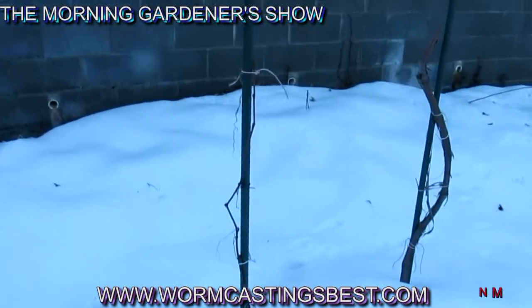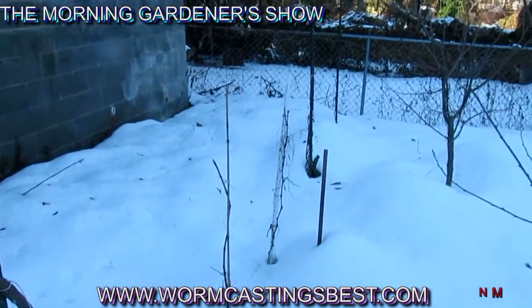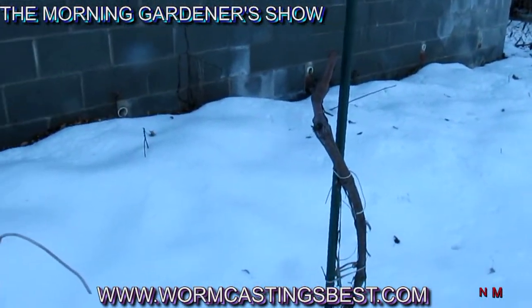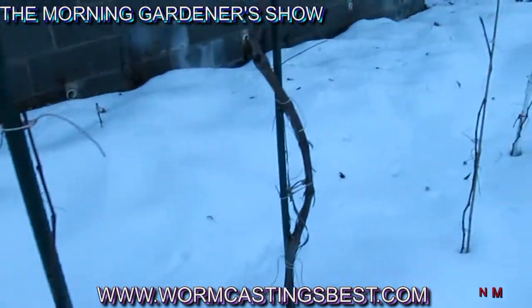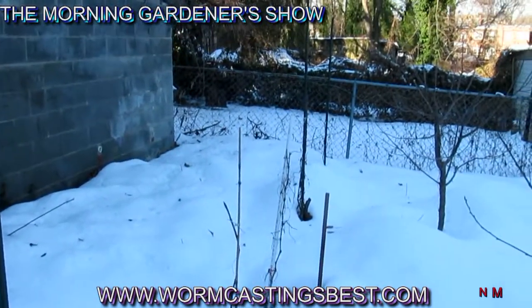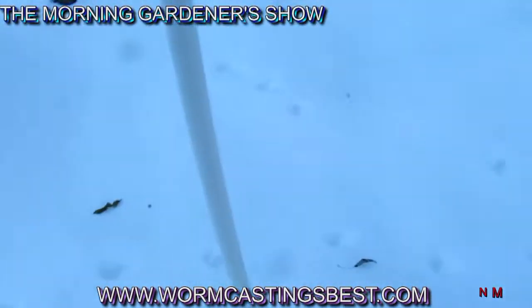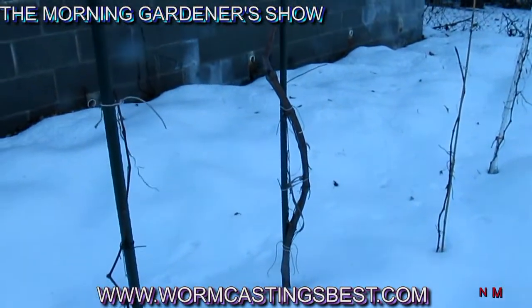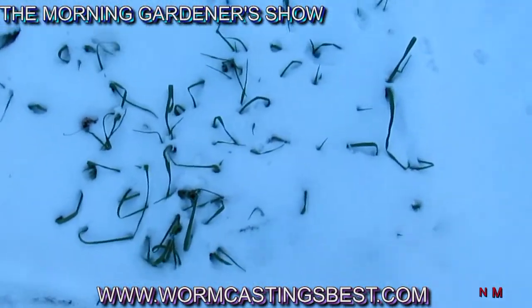Back here we've got the grapevines on the single pole system in the snow, and they're looking really good. The oldest one there — you can tell those were grown from seeds purchased at the grocery store. That'll be the seventh vine. I also have some other grape cuttings in the garage. And here we have the onions underneath the snow.